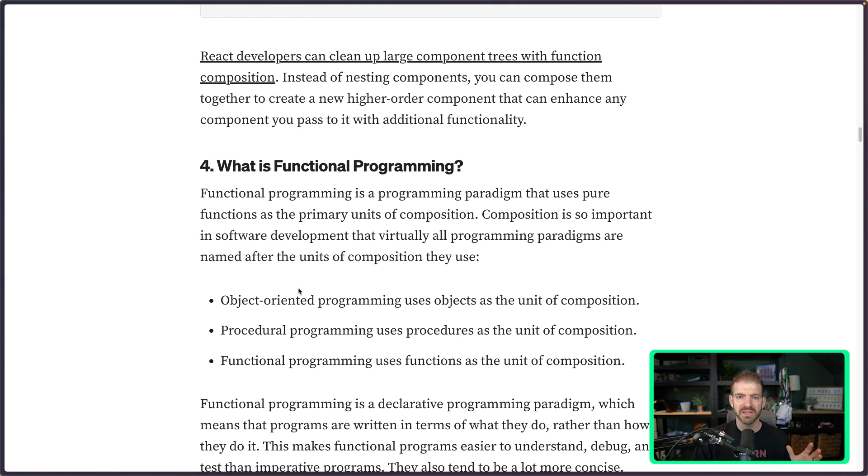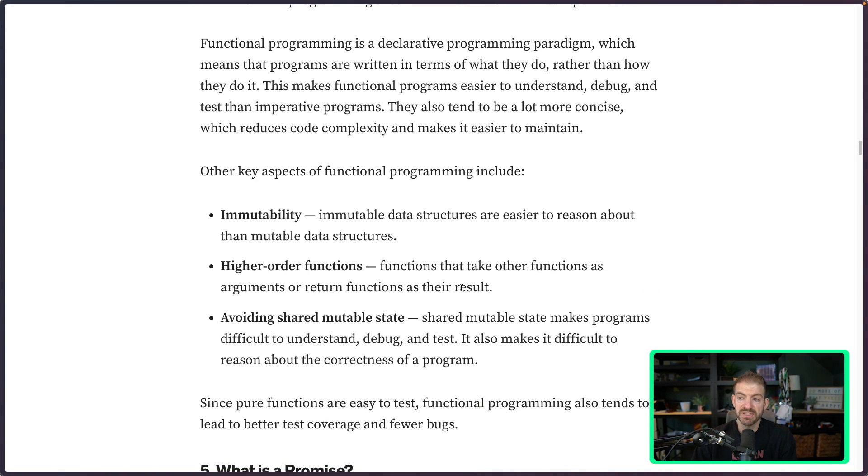Number four is functional programming — this is core to what people associate with JavaScript. One important thing is that JavaScript can be a functional language but also an object-oriented programming language, so it can be used as either. Functional programming uses functions as the unit of composition. A key aspect is immutability: don't change the original thing, but assign it to a new one. If you think about array functions, those are typically immutable — they don't mutate the actual array itself, though not every function behaves that way.